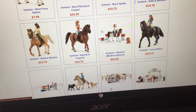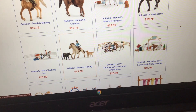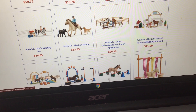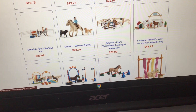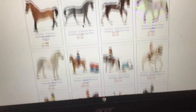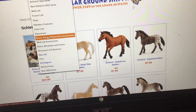We also have Cheeseburger, Laura, Goldie, Blackie, Brownie, Summer and Autumn — I want that Summer and Autumn set really badly and I don't have it. Okay, those are all my horses for the Schleich. Now let me go to the sets for the Schleich.